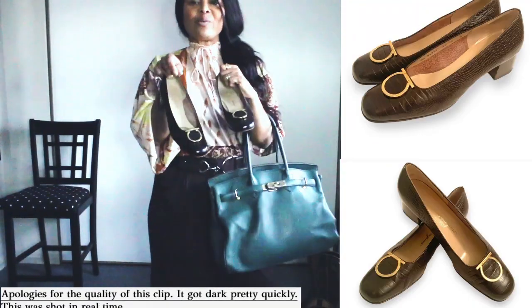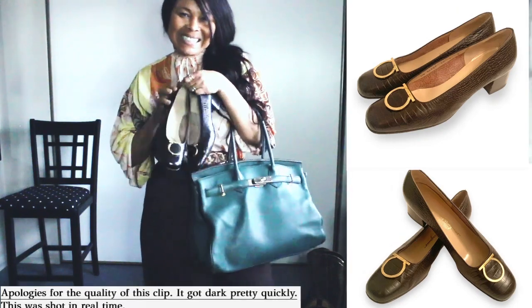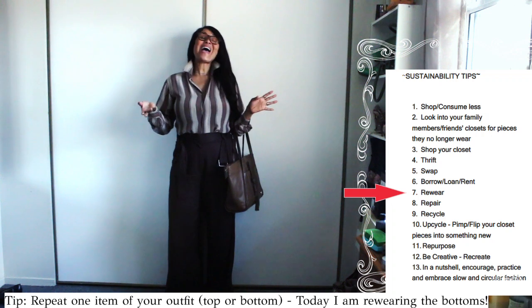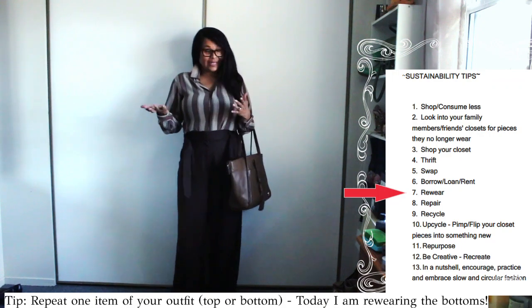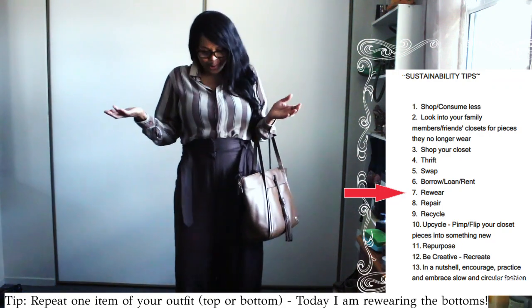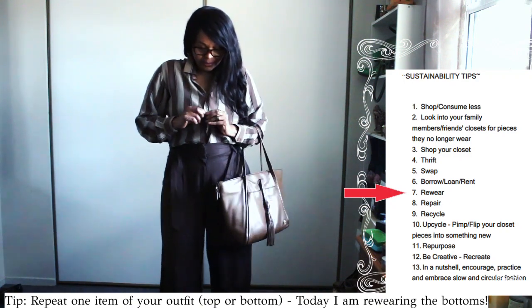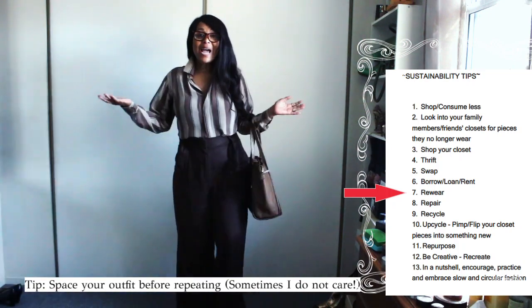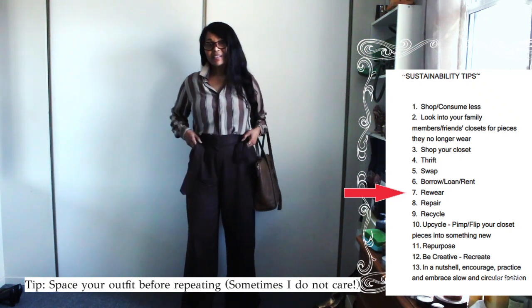And of course I wore my Ferragamo mules. So today is Monday and this is today's office look. This is how I came home and didn't realize that I had a button undone — and this was undone. That's how I commute in public unknowingly.